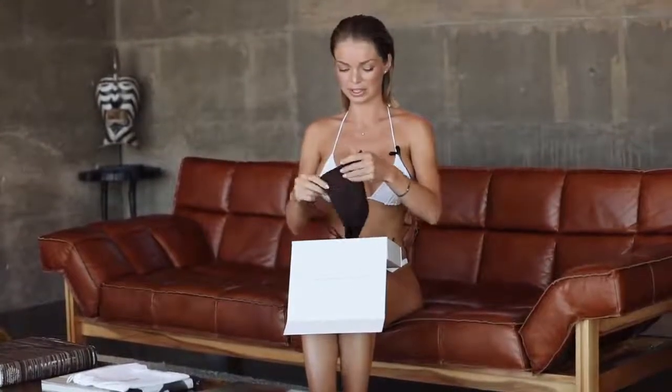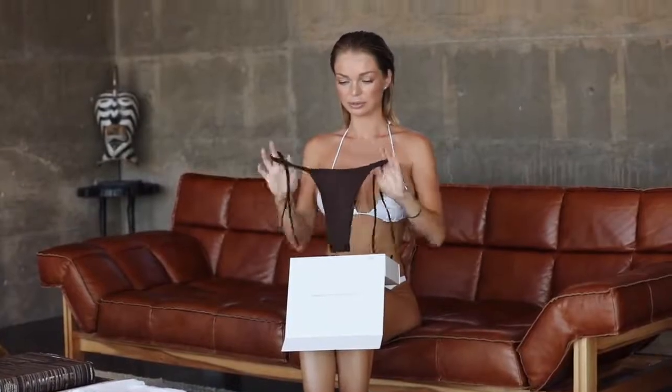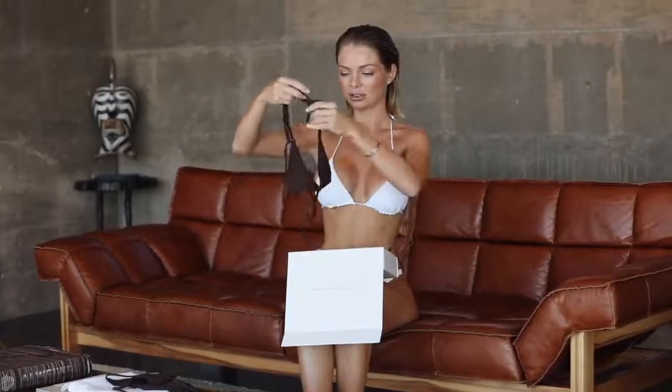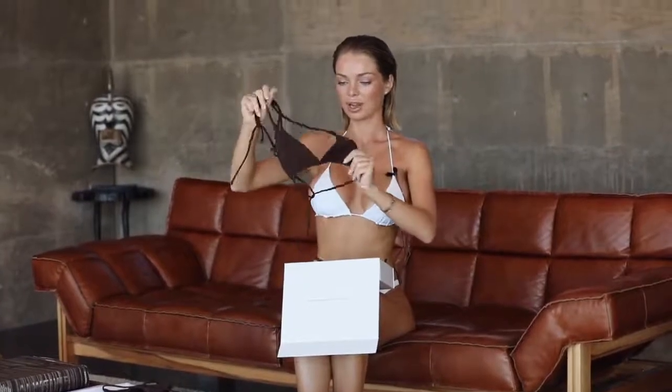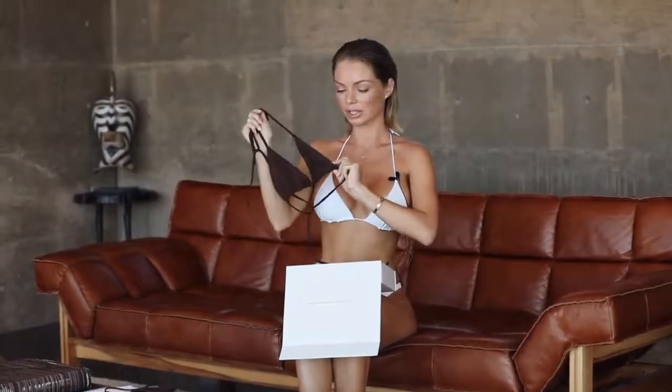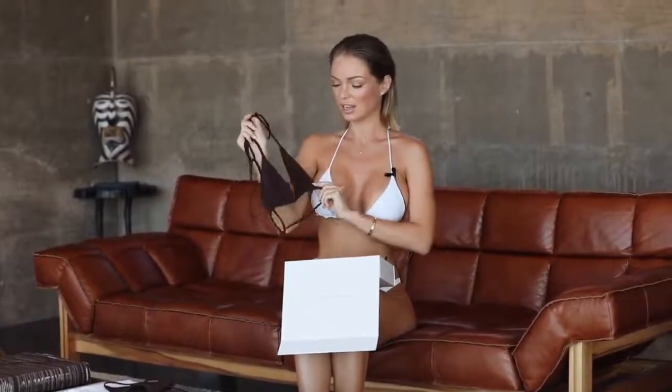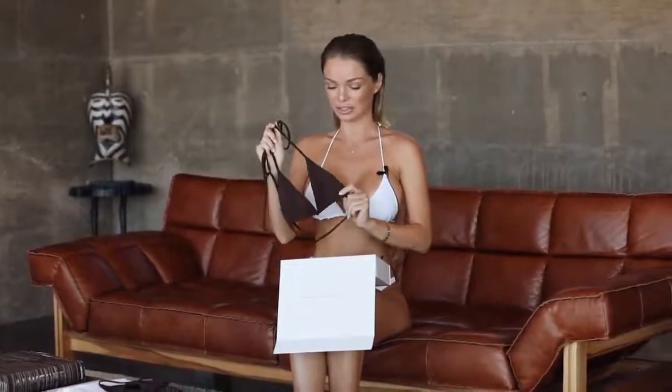So the first piece is this beautiful minimalistic brown color bathing suit. It has these bottoms that you can tie on the sides and kind of a basic triangle brown. I absolutely love the quality of all of the suits this brand offers — it feels so luxurious.